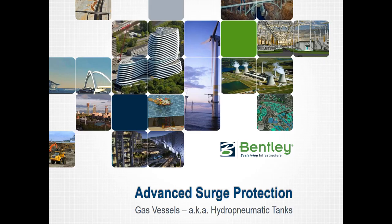This lecture is focused on hydropneumatic tanks — that's the advanced surge protection. They are pretty advanced and there are quite a few different options as far as how you configure a hydropneumatic tank, but they are quite effective and used quite often, so it is an important topic to discuss on its own.